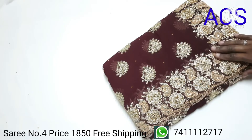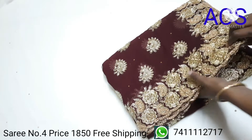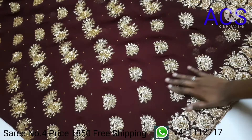Saree number four is a dark brown color with beautiful embroidery designs throughout the saree. See how beautifully designed it is.